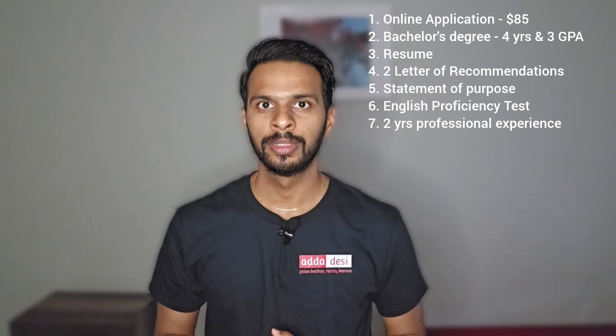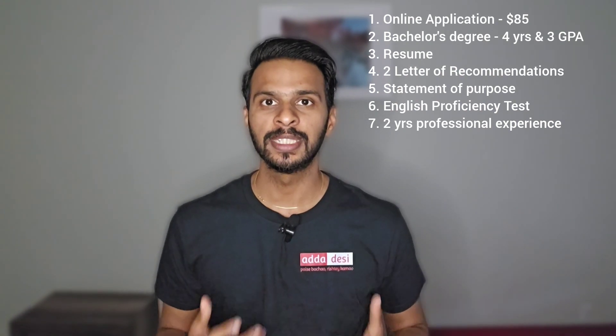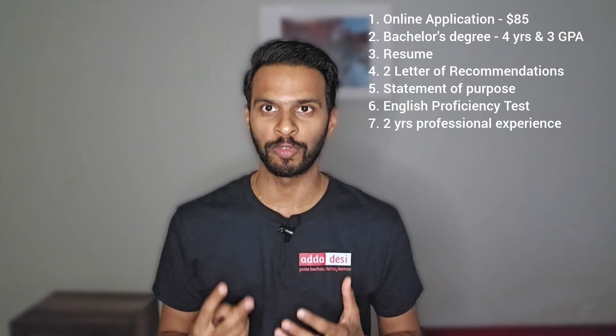Third, a resume. Four, two letters of recommendation. Fifth, a statement of purpose. And sixth, an English proficiency test — your IELTS, TOEFL, or PTE. There is an additional requirement of two years of professional experience also required at this university.